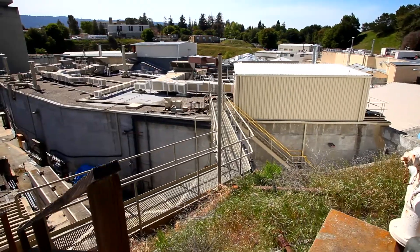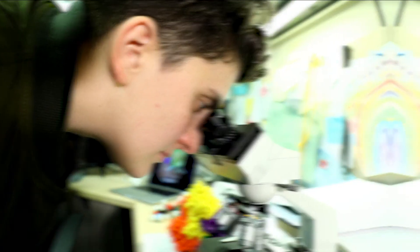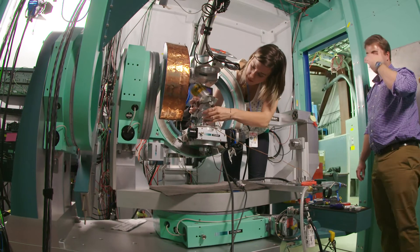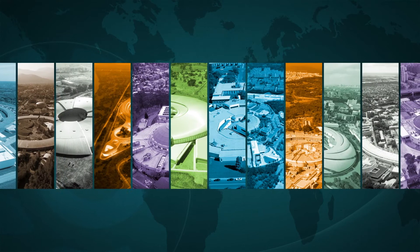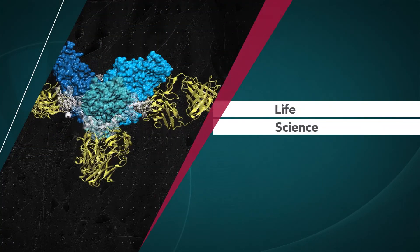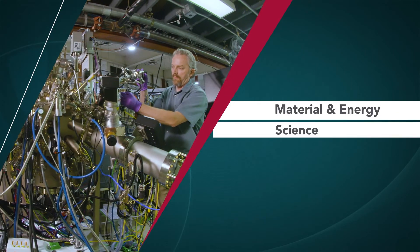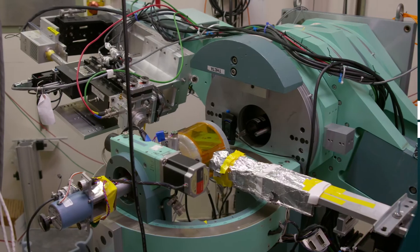In summary, synchrotrons can reveal secrets that the human eye or other common scientific tools wouldn't be able to see. Synchrotrons are really an important tool for scientists, and that explains why there are so many in the world today. Because of all the different techniques used in these facilities, and the vast array of applications, synchrotrons are like a Swiss army knife of science.